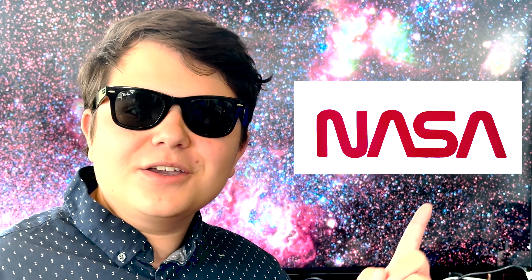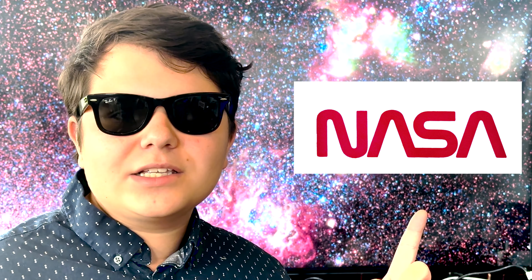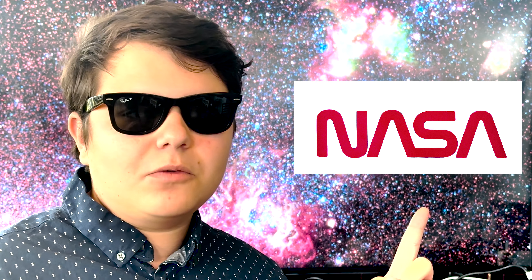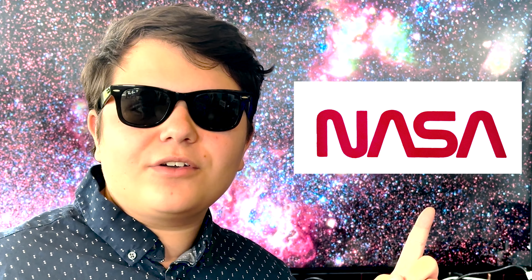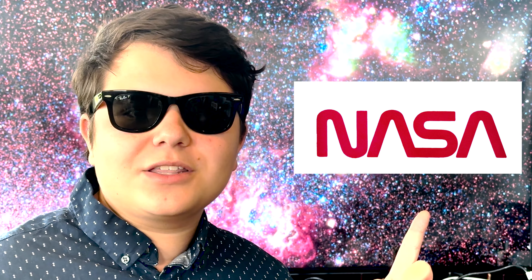The NASA worm logo — this one's the best. This logo was implemented in 1975 when President Nixon wanted to add some more modernization to the way that the government would write things in official documents. So this was the insignia from 1975 to 1992, a full 17 years, before it was retired and switched back to the meatball.